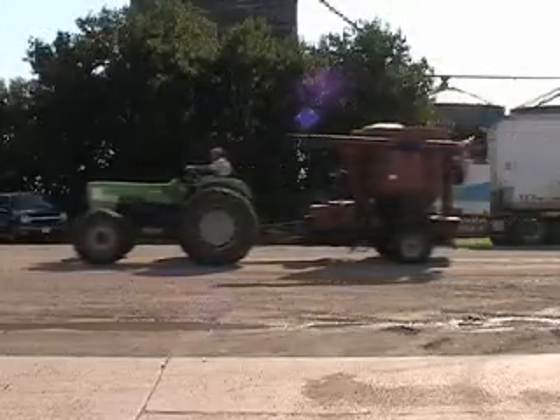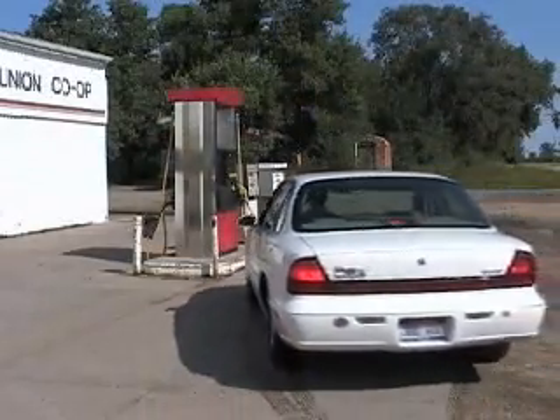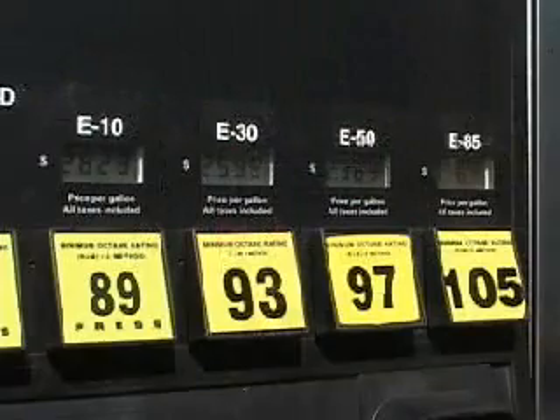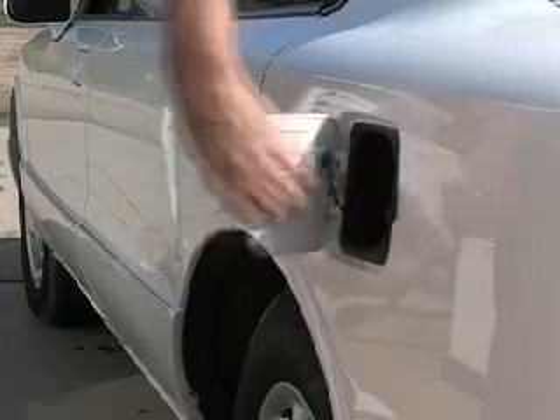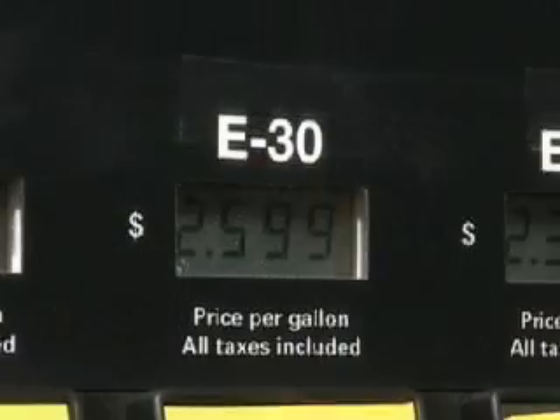In Fernie, South Dakota, population 60, this blender pump lets drivers decide how much ethanol goes into the gas: 10, 30, 50, or 85%. The higher the ethanol, the lower the price. The most popular choice, E30, sells for $2.59 a gallon.